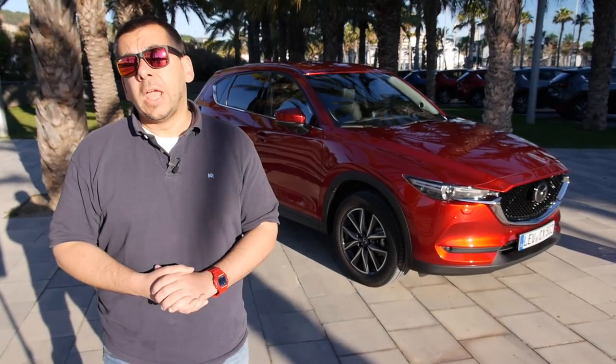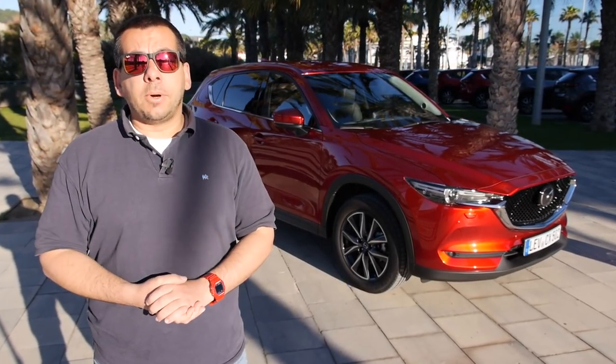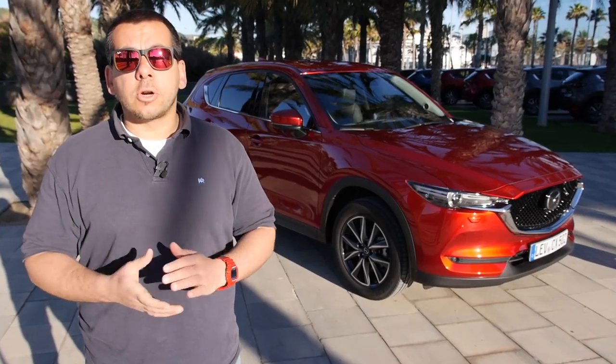This is the new Mazda CX-5. If it looks familiar, it's because Mazda does not want to change a successful formula. To me, it looks like a facelift, but Mazda claims it's an all-new generation.